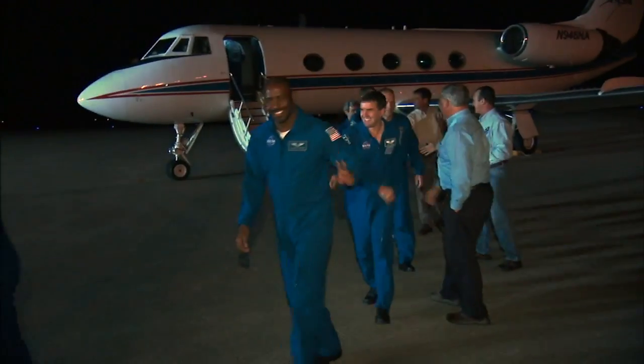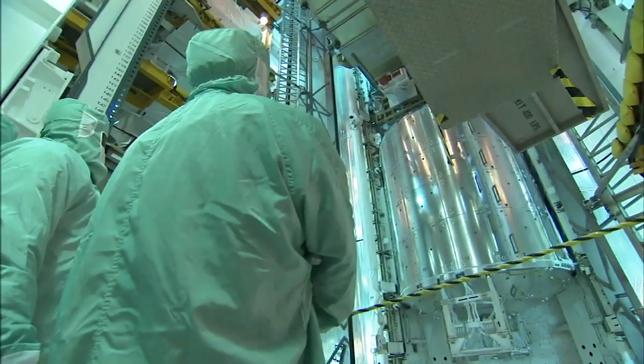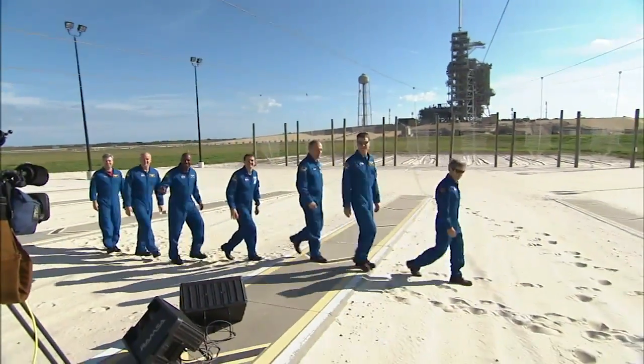or TCDT, the Atlantis crew members had the chance to familiarize themselves with the equipment and payload they'll be working with in space on this 24th shuttle mission to the International Space Station. Veteran astronaut Steve Frick will command the flight,